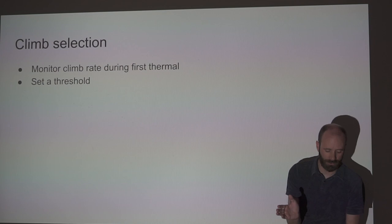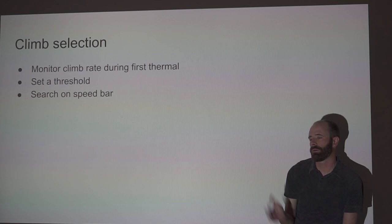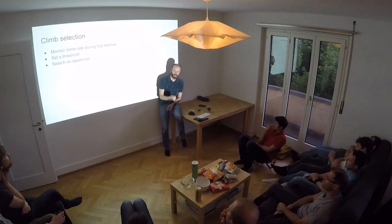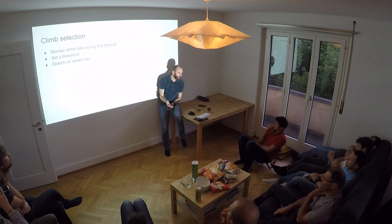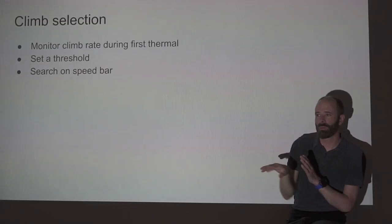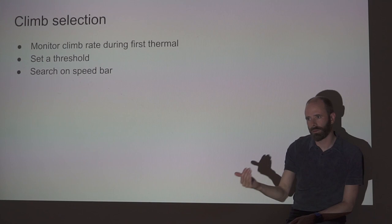When you're looking for thermals, search on speed bar. When on speed bar, you're typically going 30 to 50% faster than trim speed — trim speed 35, top speed 45–50 km/h — so in any given moment you cover 30–40% more air and find the next thermal quicker simply because you're searching more air more quickly. That more than compensates for the extra sink rate from flying on bar. A classic mistake is gliding on speed bar between thermals but coming off the bar early when you think you're approaching a thermal — going to brakes and going into search mode. Stay on the bar.